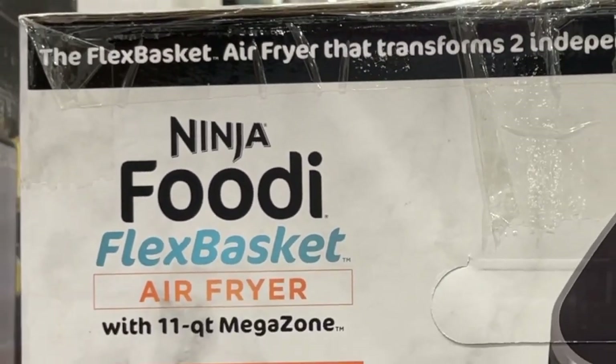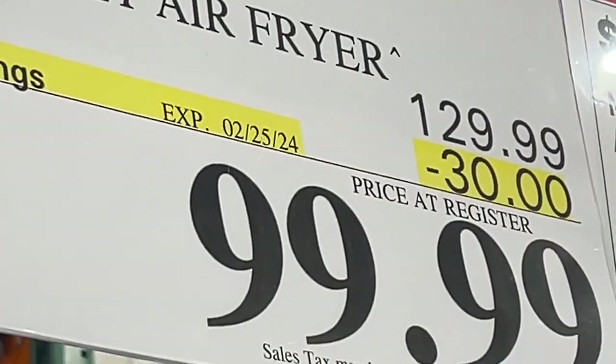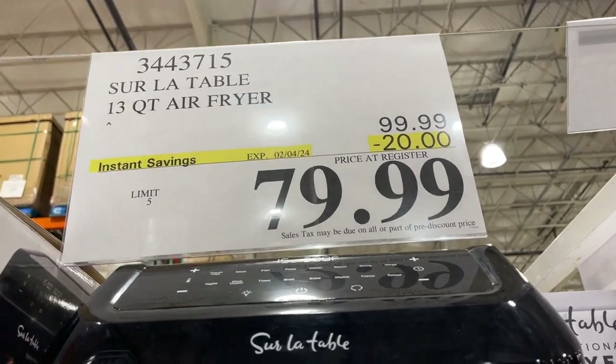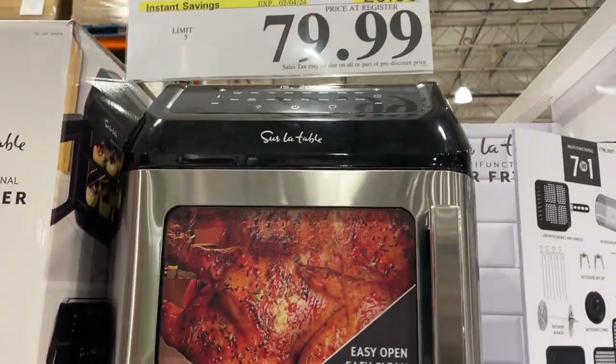This Ninja Foodie Flex Basket is on sale till February 25 — it's only $100 right now at Costco. There's also a Sir La Table 13 QT air fryer on sale for $80 till February 4.